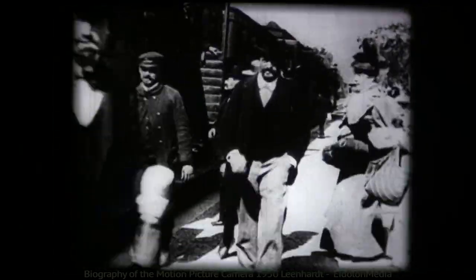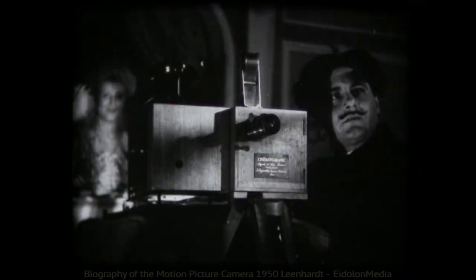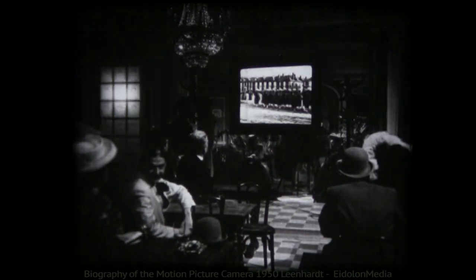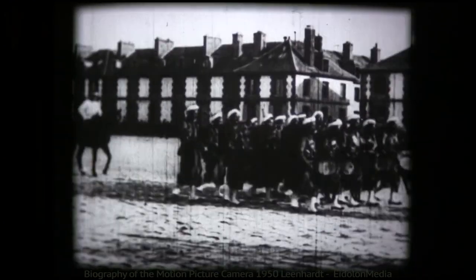Night after night, people came to see these films about everyday events. They lasted only 40 seconds, were collected in an ordinary wastebasket, but they moved. The horse of Renault, Muybridge, Marais had come to life.